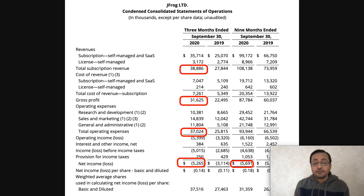Looking at Q3 2020 earnings data — please do your own due diligence before buying or selling. In 2020, their total subscription revenue was $38 million, up from $27 million in September 2019. Their total nine-month revenue is $108 million compared to $73 million in 2019. Gross profit is $31 million compared to $22 million in 2019. However, they have higher operating expenses — $37 million compared to $25 million last year.